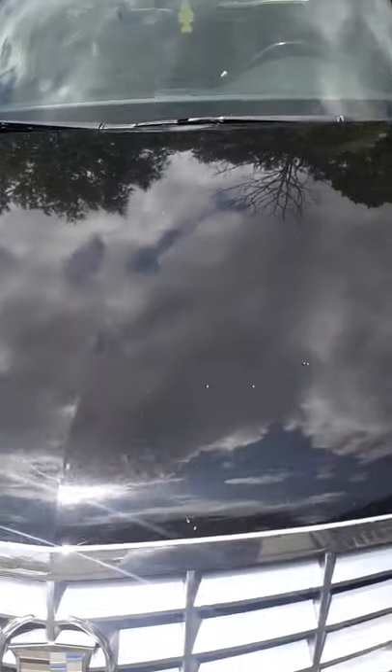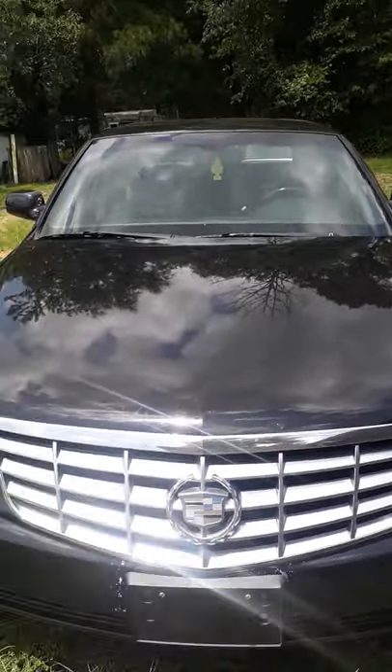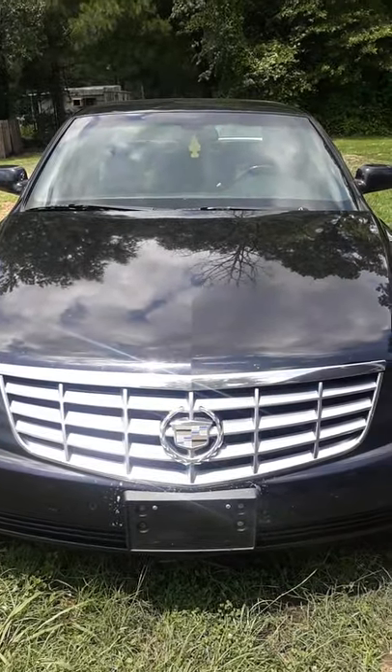You can also pop the hood and it'll say 'HO' — high output — the abbreviation for High Output Northstar. Anyway, thank you for watching and have a good one.